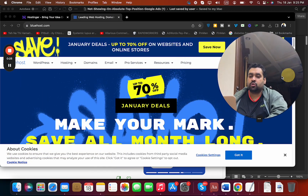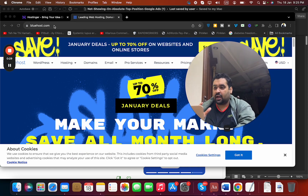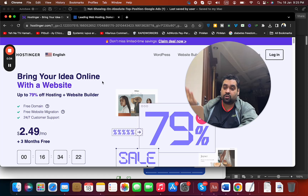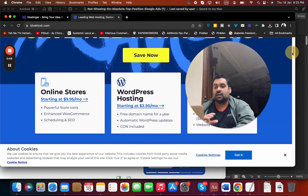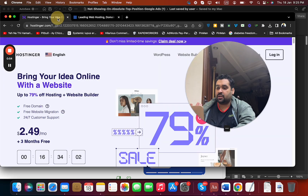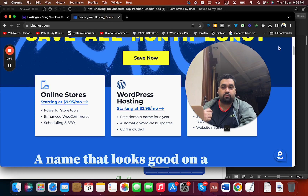I have used Bluehost back in 2015-16 and the performance was very good. Right now I'm using Hostinger, and I also have an exclusive coupon for my audience. I'll try to be honest and do a detailed comparison of features and functions so you can decide for yourself. Bluehost is a very fine, established company, but Hostinger has recently grabbed a lot of attention in the last two to three years.